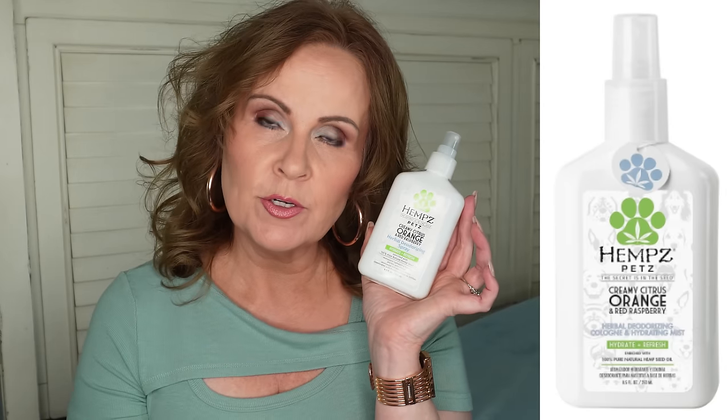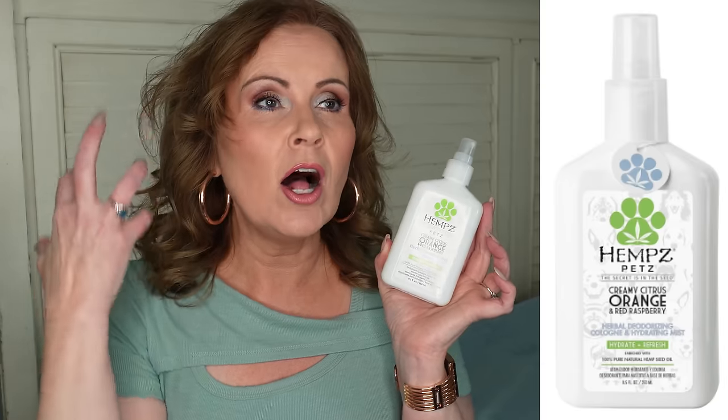This is from Hemp's — the Pets Creamy Citrus Orange and Red Raspberry Herbal Deodorizing Spray. My dog — I call him the puppy even though he's four — is our problem child. He got into something really nasty in the yard, brought in a weird bone, and had stuff all over his coat. We gave him five baths: doggy shampoo, regular shampoo, Living Proof detox shampoo, and then Dawn dish soap twice.